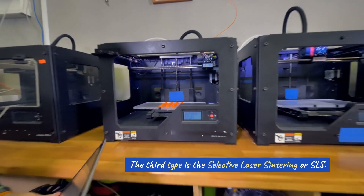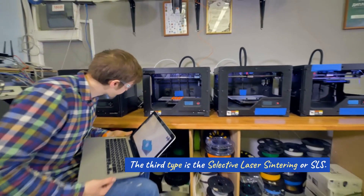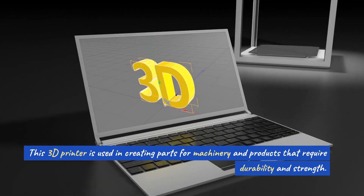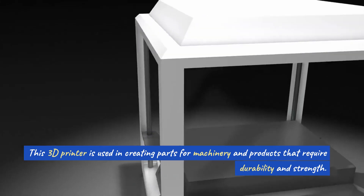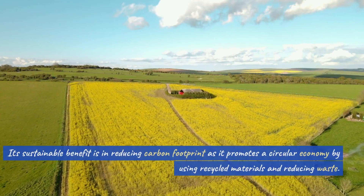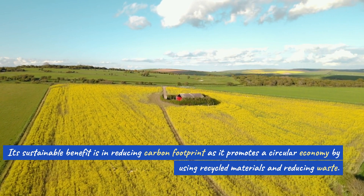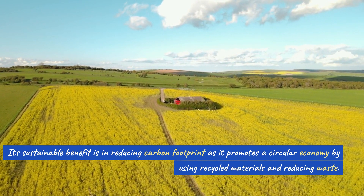The third type is the Selective Laser Sintering, or SLS. This 3D printer is used in creating parts for machinery and products that require durability and strength. Its sustainable benefit is in reducing carbon footprint, as it promotes a circular economy by using recycled materials.